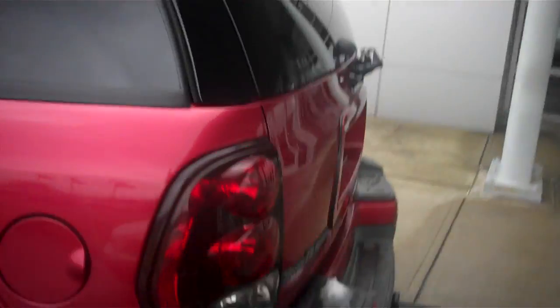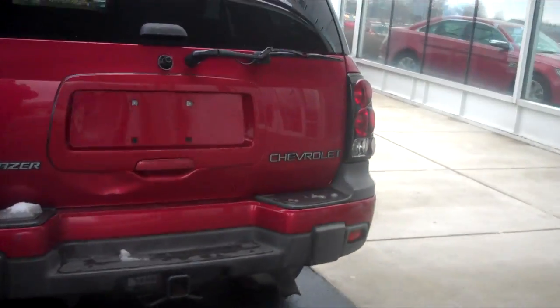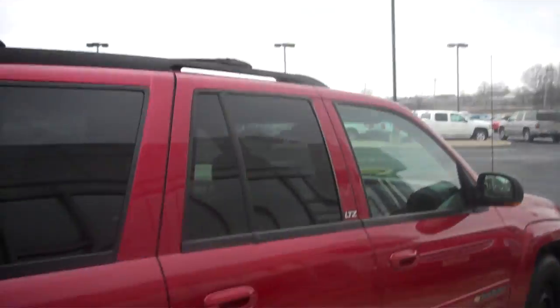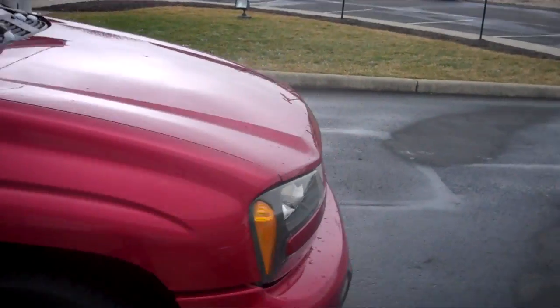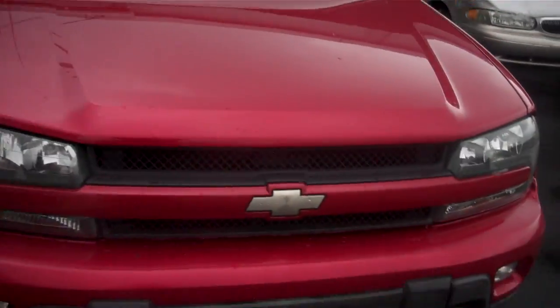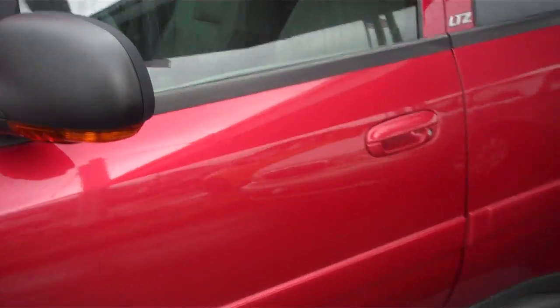It does have privacy glass in the back. It has a trailer hitch receiver on the back. The LTZ is the fully loaded SUV. This vehicle does have a V6 engine and it's four-wheel drive.